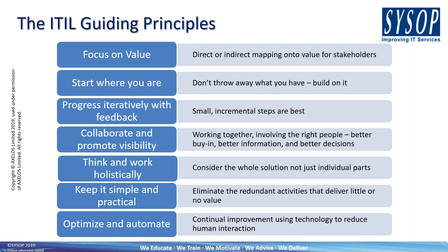The fifth is think and work holistically — consider the whole solution, not just the individual parts; move away from siloed thinking and understand the bigger picture. The sixth is keep it simple and practical — eliminate redundant activities that deliver little or no value; every step of the activities we perform should be adding value, and we can look at optimising by eliminating steps that deliver little value. And last but not least, the seventh is optimise and automate — use technology to help with continual improvement and reduce human interaction; automation is key in delivering that.